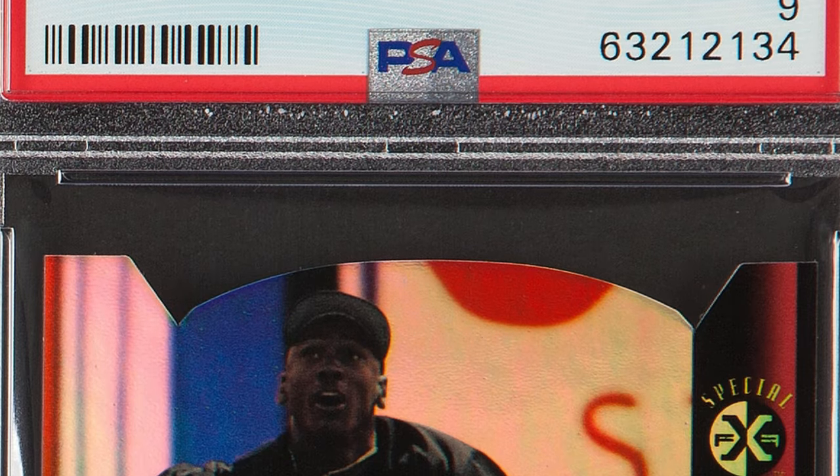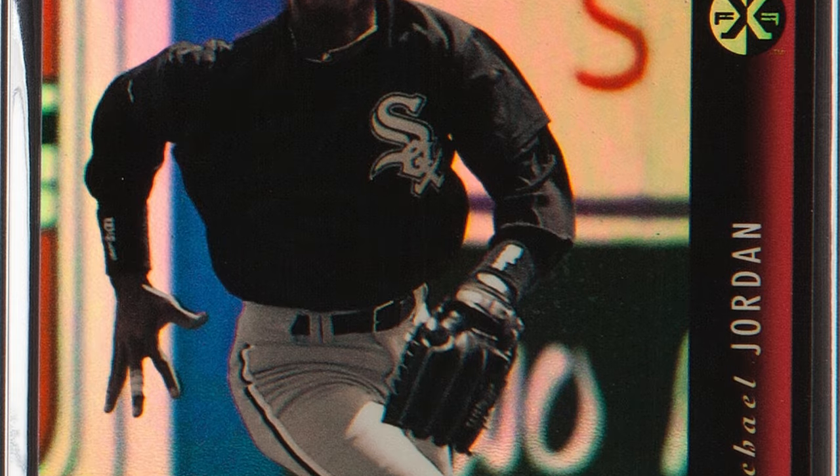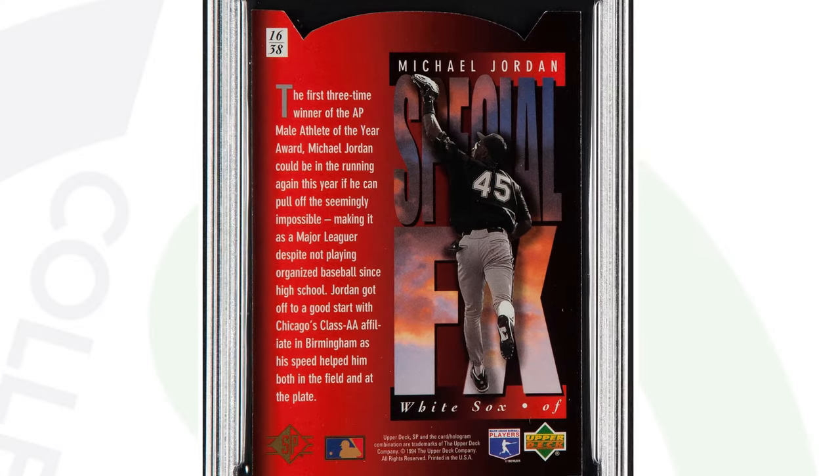Here's a Michael Jordan card from when he left the NBA, picked up his cleats, and got on the baseball field. This is the 1994 Upper Deck Michael Jordan card, graded at a Mint 9. It sold for over $310.